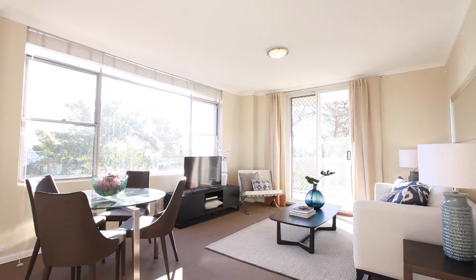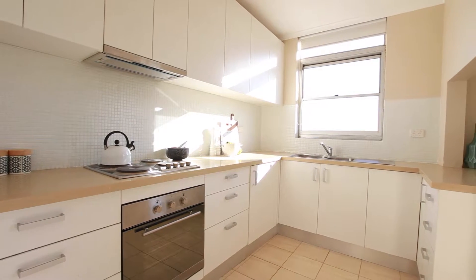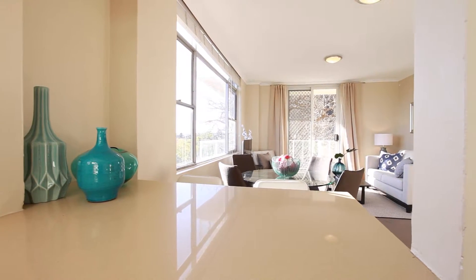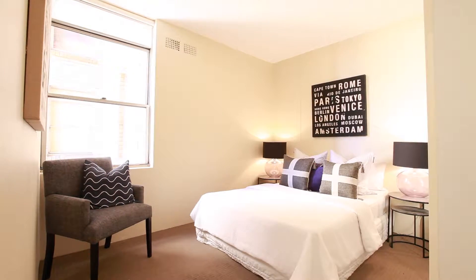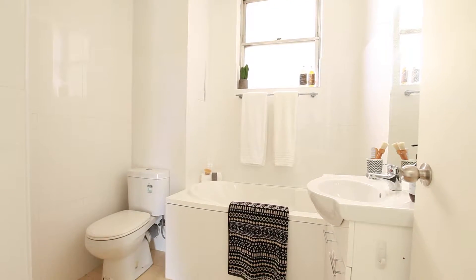This room also opens to a large balcony. The open-plan kitchen has been renovated and offers a lovely water view and great breakfast bar. Both bedrooms are large with built-in robes in both rooms. The bathroom has also been renovated and offers a separate bath and shower.